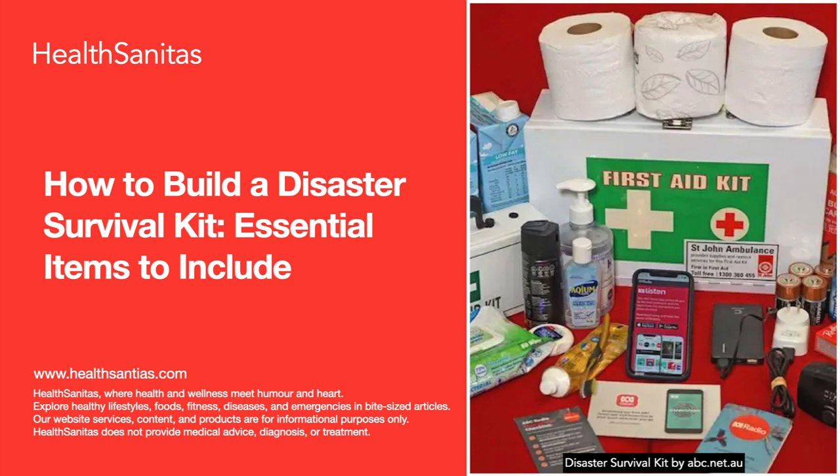Hello everyone, welcome back to another podcast session. We hope you are doing great. Today, as you already noticed from the color of our presentation, we are going to talk about an emergency topic. Today's topic is going to be how to build a disaster survival kit — essential items to include.